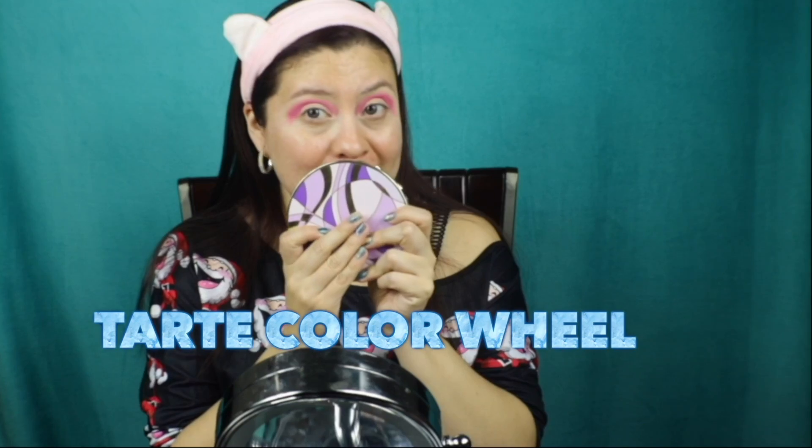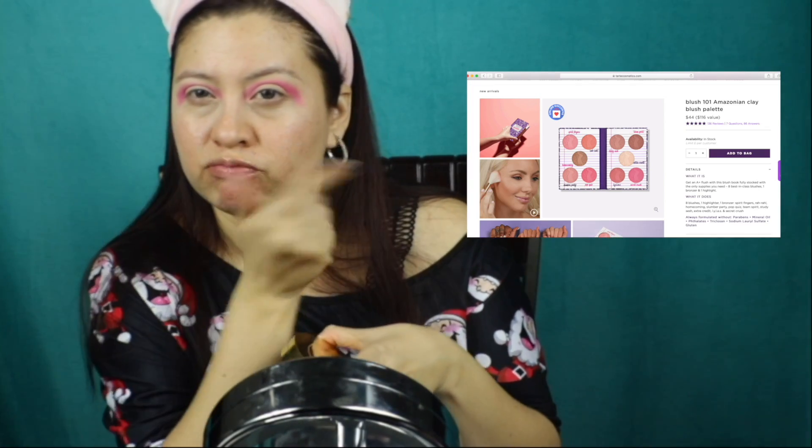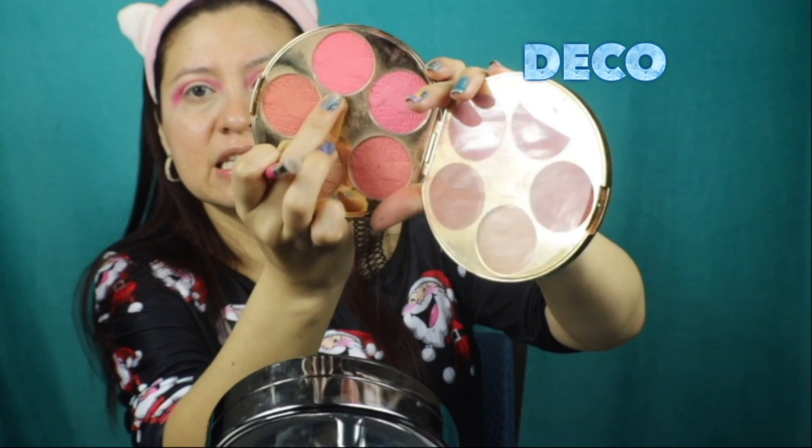I'm done with the Urban Decay for now, but I will be coming back to it. Moving into the Tarte Holiday palette - this came out last year. If you have it, awesome; if not, Tarte came out with some new holiday palettes this year, or you can use individual shades. For this I'm gonna be using a Sigma E25 flat brush, and the first color I'm touching is Deco, this nice exotic little pink.